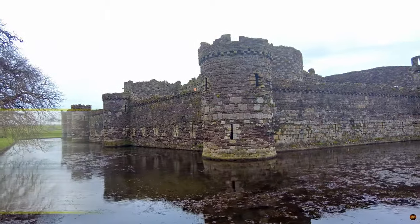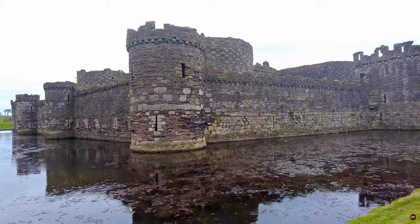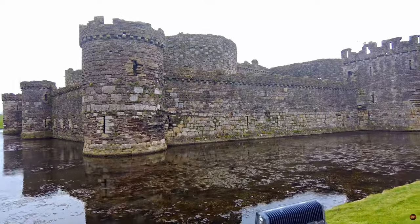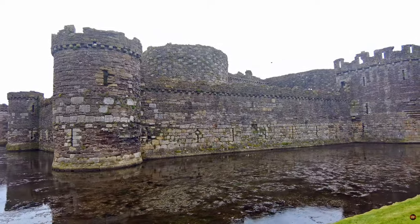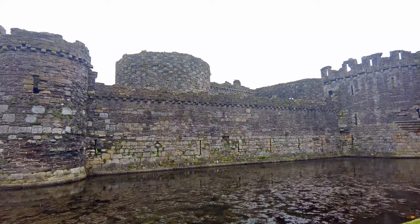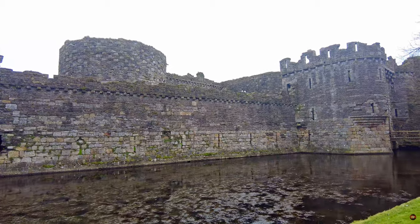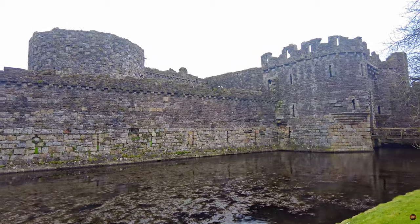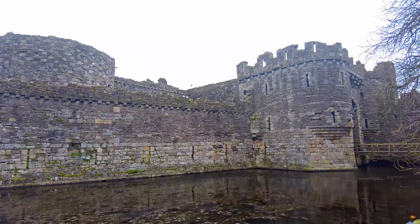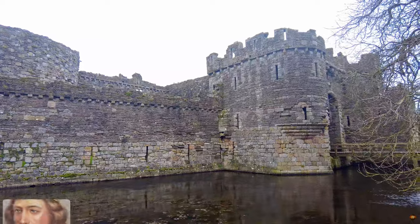Step back in time, where a path winds along the southern edge of a formidable moat, leading to the grand entrance of the castle. Here, amidst the whispers of centuries past, remnants of an ancient stone wall lie in quiet testimony to a bygone era. To the right of a sturdy wooden bridge, traces of low foundations stand as silent sentinels, echoes of a strategic vision conceived by the illustrious Edward I.